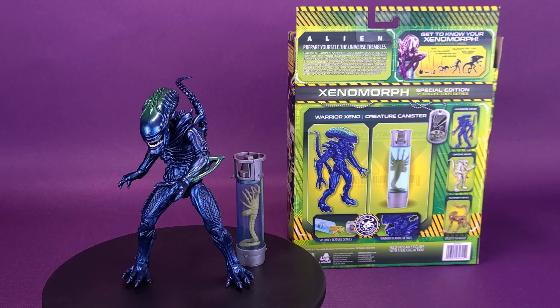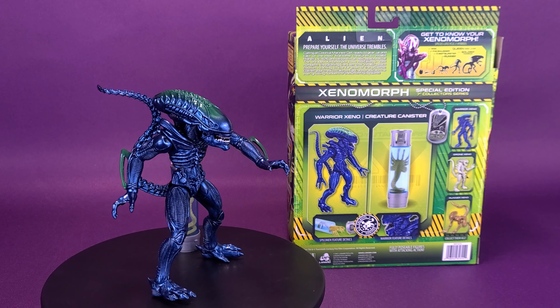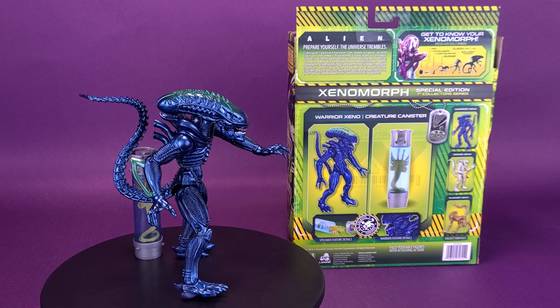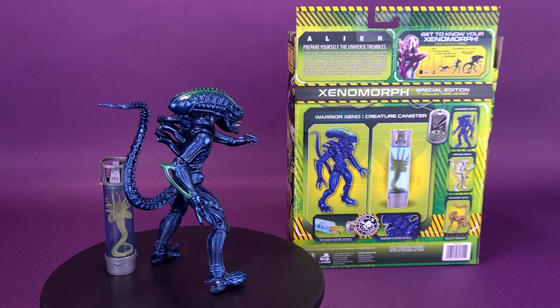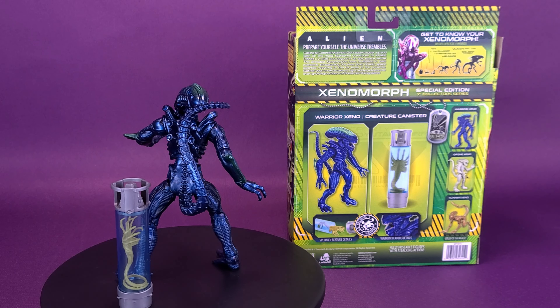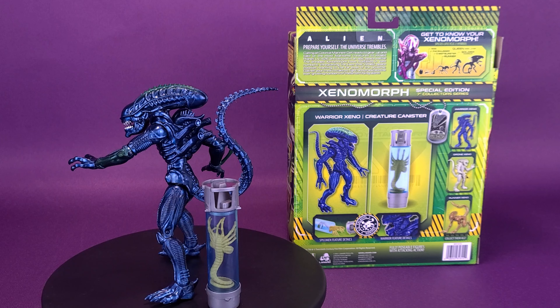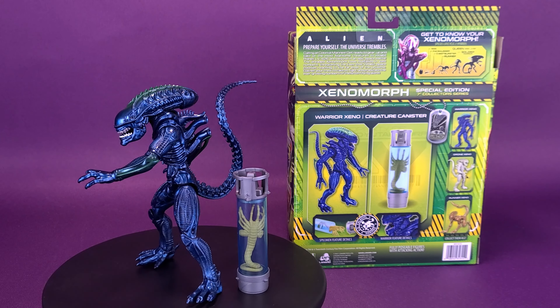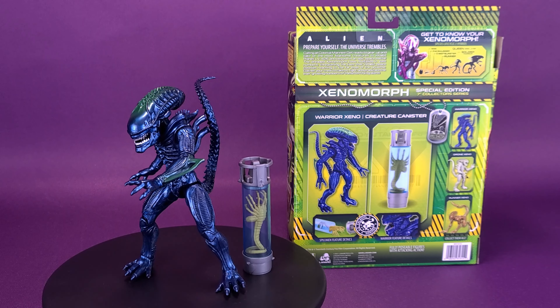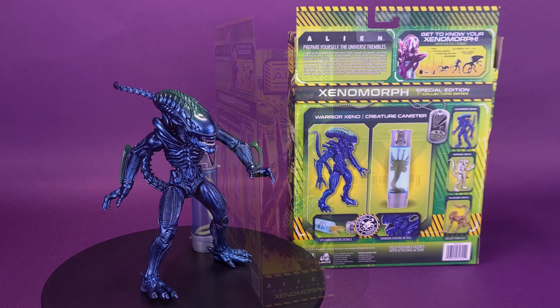Calling all Colonial Marines, get ready to gear up and take on the most fearsome creatures to inhabit the planet LV-426 and beyond in an epic space battle. The dreaded Xenomorphs have multiplied in vast numbers, threatening the lives that inhabit space colonies reaching to the far ends of the universe. Gather your crew to take on, fight, and eradicate the ever-growing numbers of these terrifying aliens.